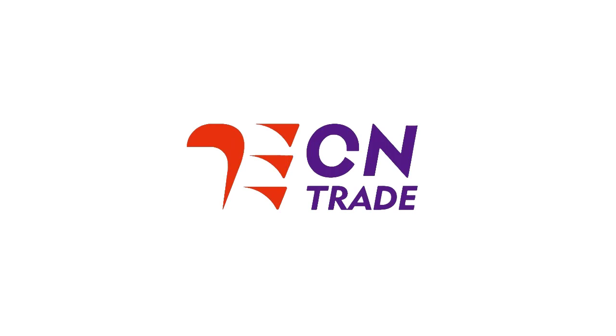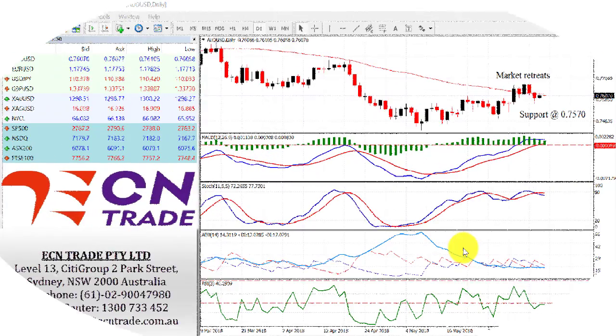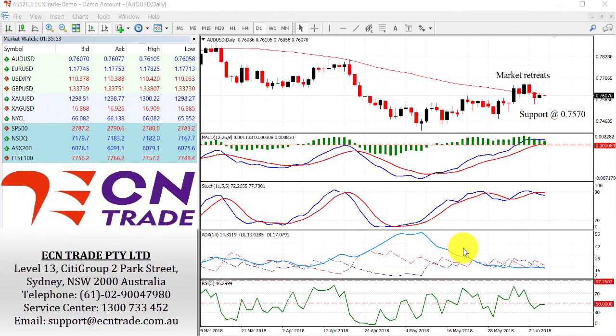Welcome to ECN Trade daily video. Before we begin, it should be noted that any advice is of a general nature only and that your personal circumstances have not been taken into consideration. Hello everyone, my name is Rob Clayton and thank you very much for joining me.